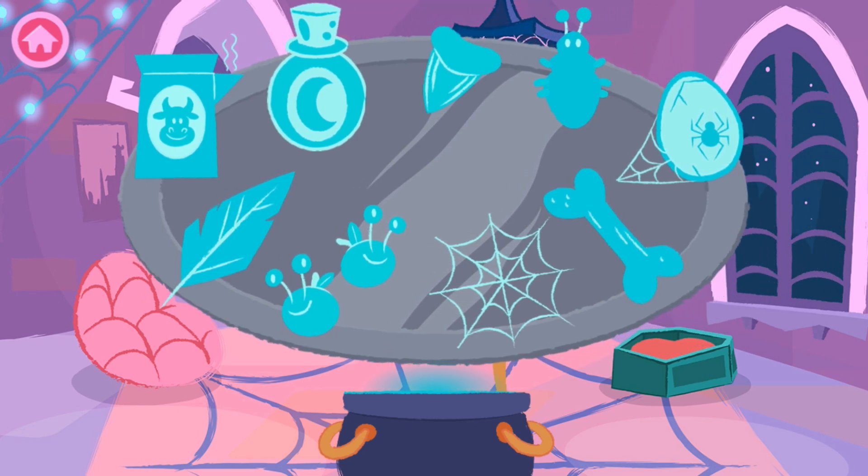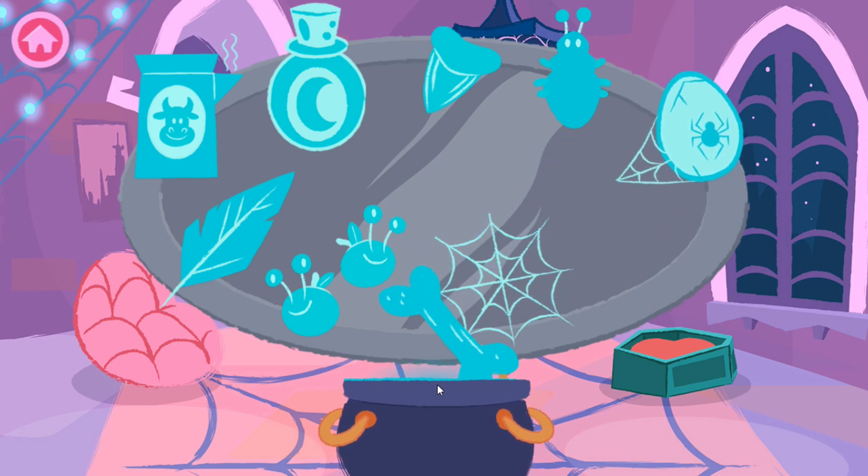Now let's add one of our bat-tastic special ingredients: Wolfie's Bone.